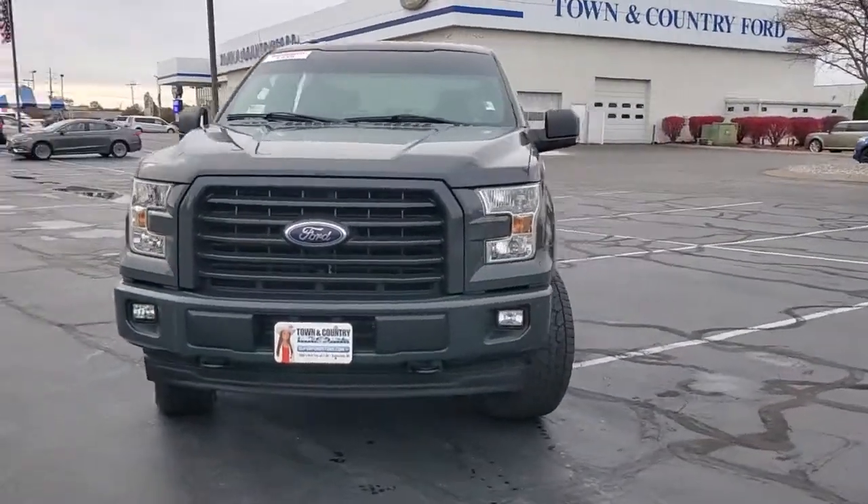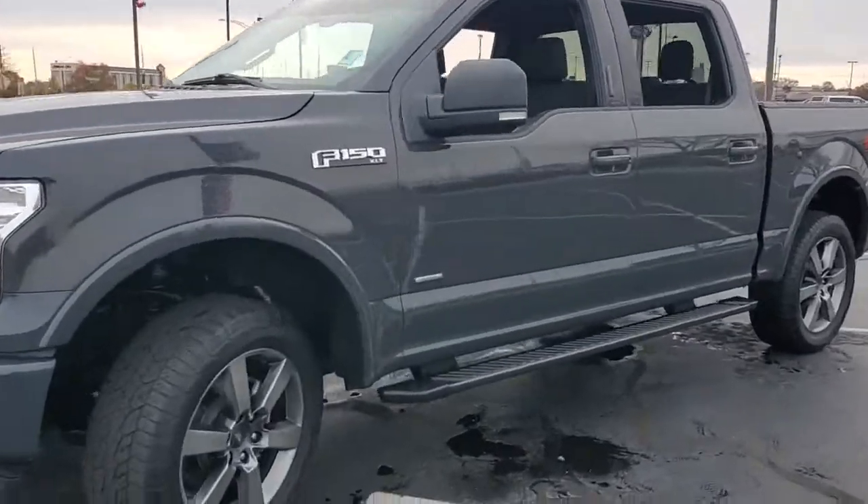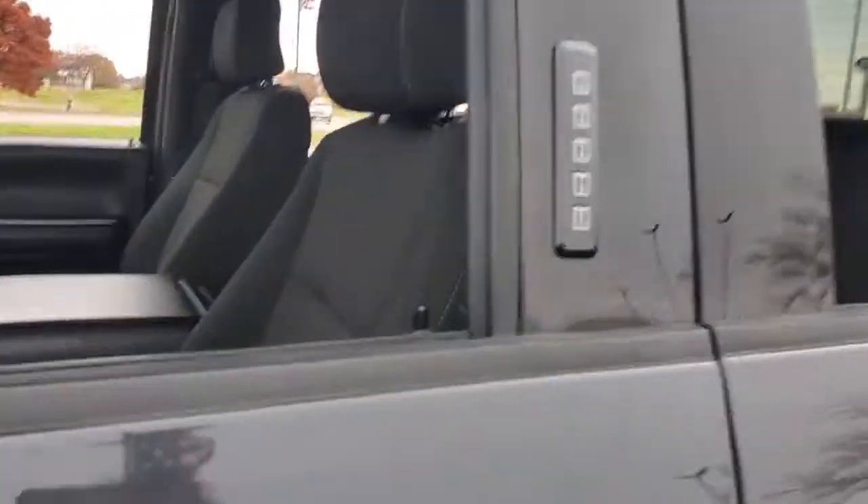Here is a wonderful 2017 Ford F-150, with less than 45,000 miles on the odometer. This vehicle stands out from the rest.